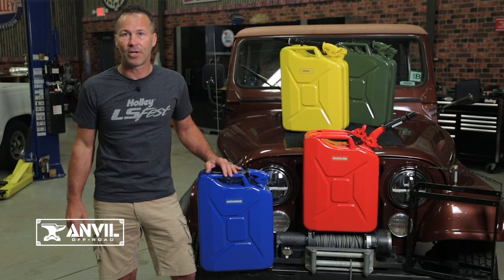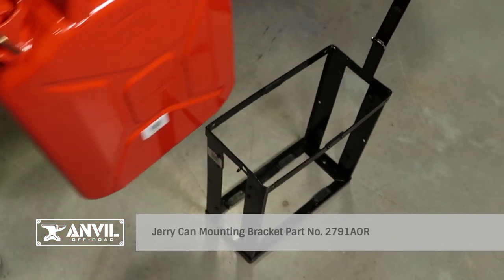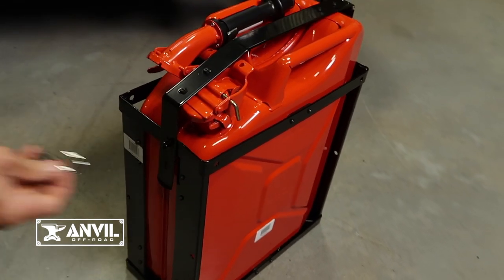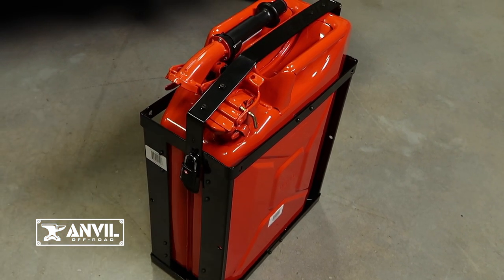If you're looking for a way to keep your jerry cans secure, we offer a heavy gauge metal mounting bracket, part number 2791 AOR. It can be bolted or even welded to a convenient location on your vehicle or haul rig. It's even lockable to help prevent any tampering, theft, or unauthorized use.